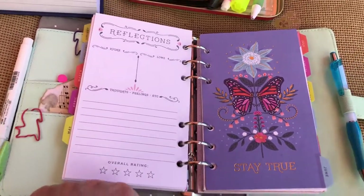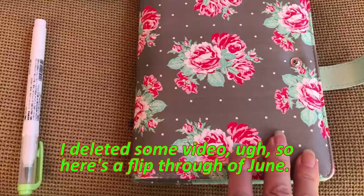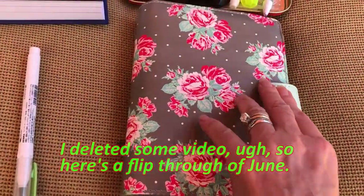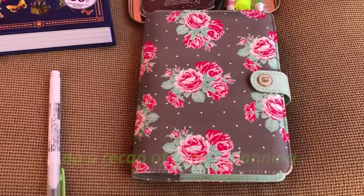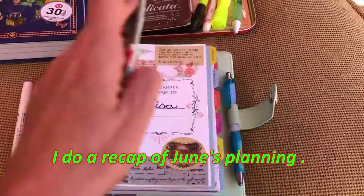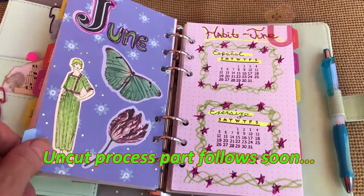Hi guys, it's Lisa. Welcome back to my channel. So I shot a whole video and unfortunately most of it got deleted, so I am doing a quick opener for you. This is my planner video for the month of June 2022 in my Agenda 52 Personal Planner. I will show you everything that I did that got deleted and then you'll see some of the process video.